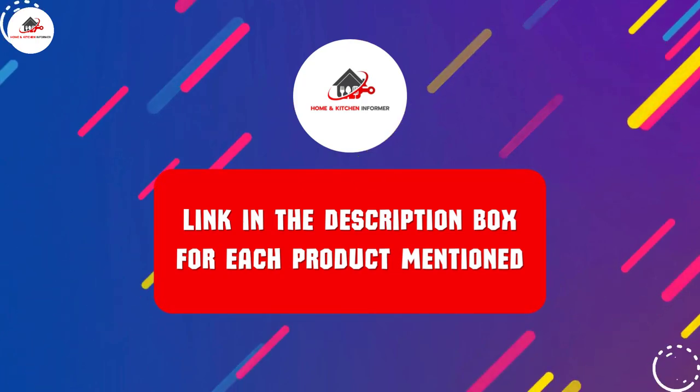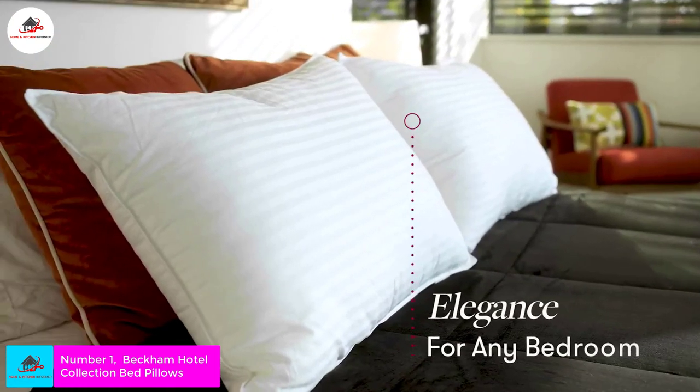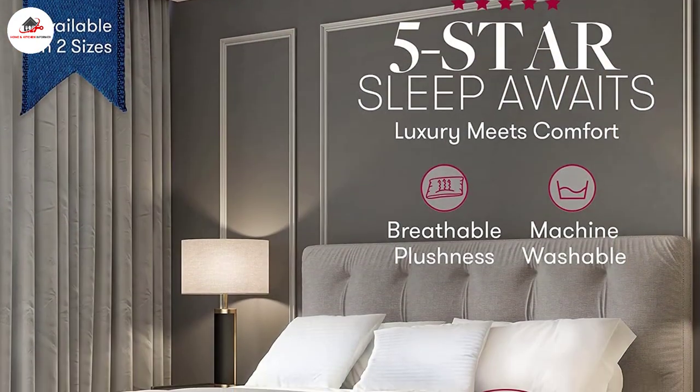Number one: Beckham Hotel Collection Bed Pillows. The Beckham Luxury Linens proudly offers a set of two gel-filled fiber pillows in their hotel collection.